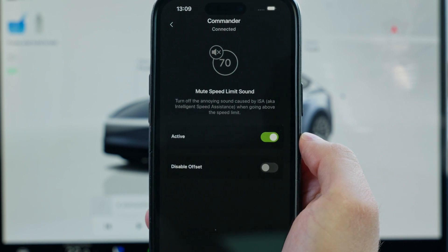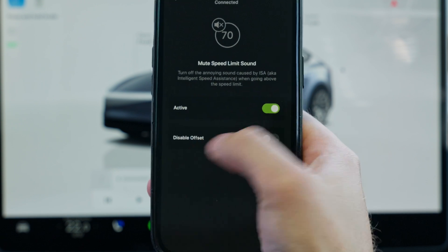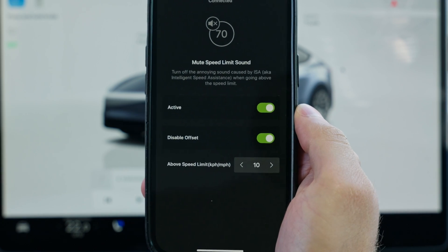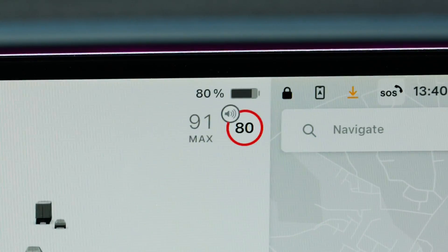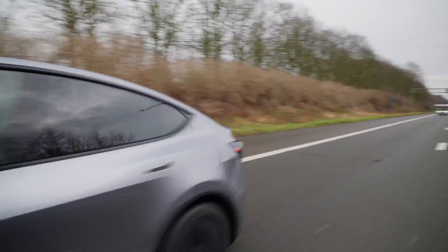But if you still want some kind of notification when you exceed the speed limit, don't worry — you can create a custom offset just like me. I personally set mine so that when I'm driving 10 kilometers an hour over the limit, the chime will kick in to inform me. This way, it's more personalized than the default setting Tesla uses, and it gives me the option to overtake without being nagged every single time.